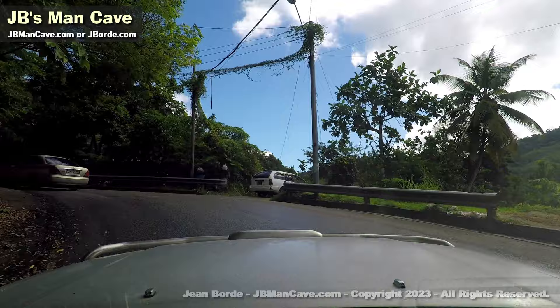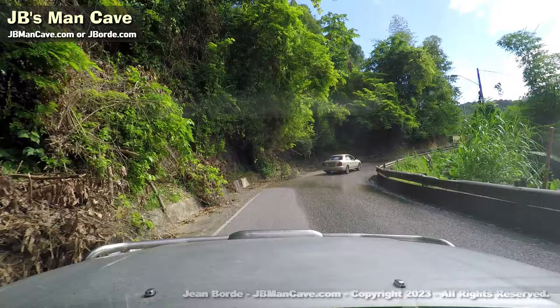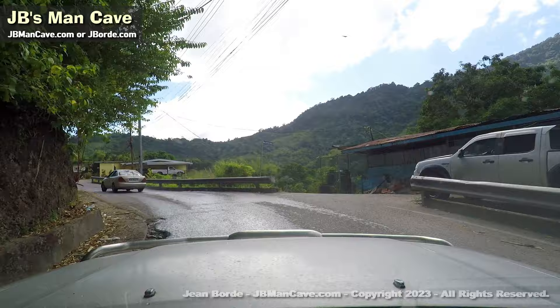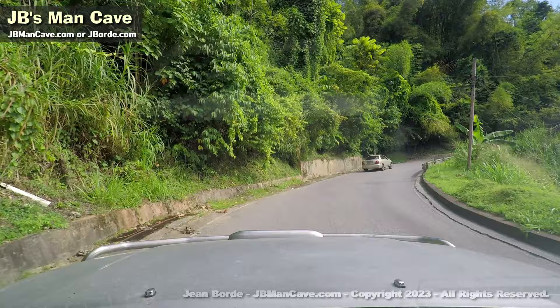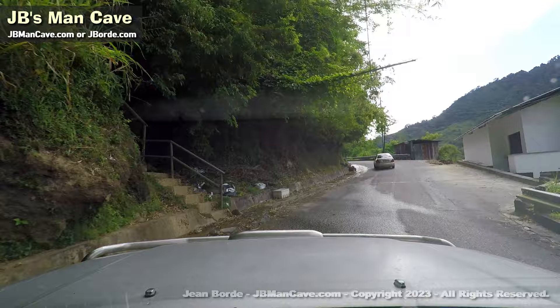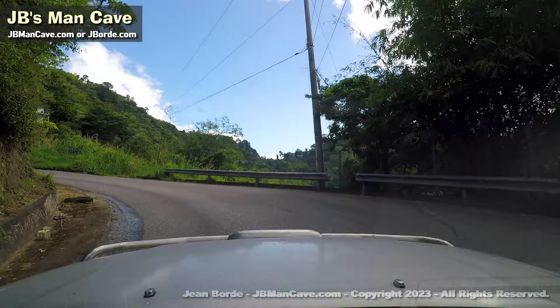If you're a regular viewer of JB's Man Cave, you would have seen this road at some point. Sometimes I'll make this loop to go all the way to Chaguaramas, Felicity, Lady Young, or Port of Spain. A lot of people don't like driving on mountains because it takes a lot of fuel, it's winding, it's harder to drive, and puts more strain on your vehicle. Some people prefer flat roads, but I find mountain driving rather interesting — except for corners where crazy drivers might be flying around with no care for themselves or anyone else.